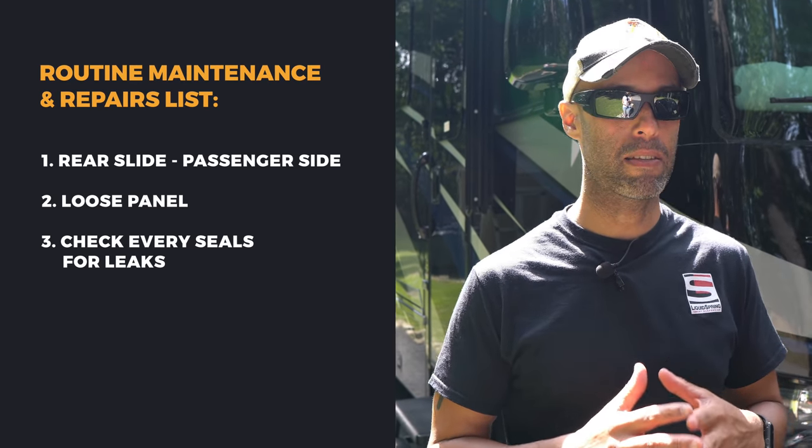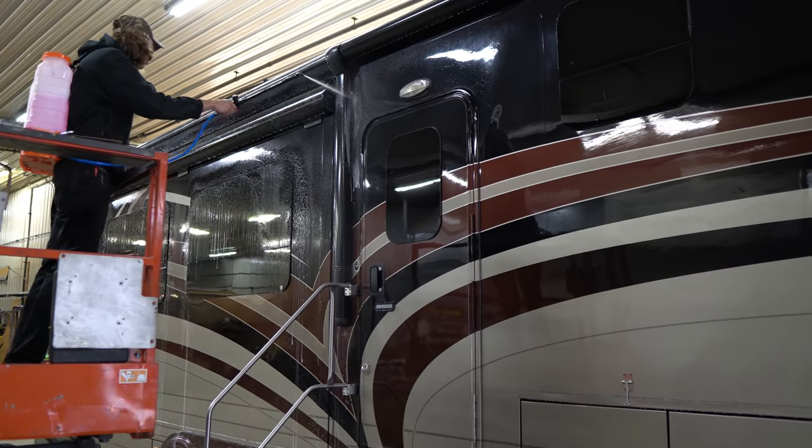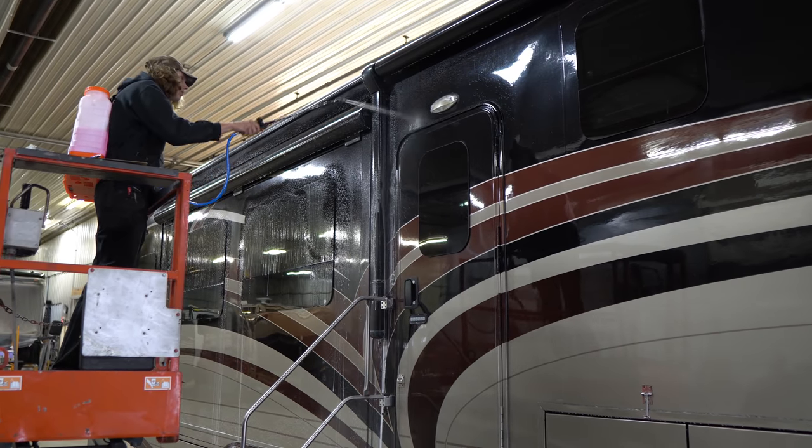The third thing is to have them check every single seal on this motorhome. I'm pretty on top of this, but there are certain ones I can't reach — like the ones under the slide toppers on the roof, or behind the awning. They have the facility and machinery to do all that. They're going to go through all the roof seals, and they'll also perform their leak test for $150. They pressurize the interior of the RV, then go around the outside soaping everything and looking for any bubbles, which indicate a potential point of water intrusion. We get a certificate that goes into the record showing we're keeping on top of this.